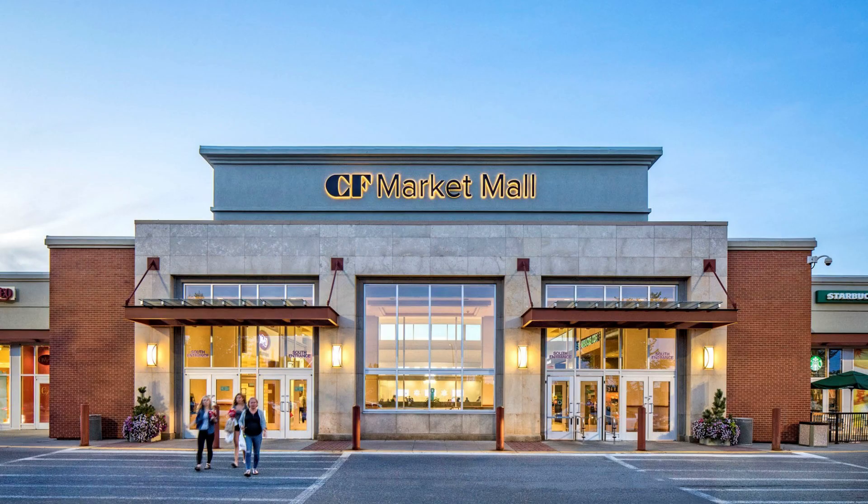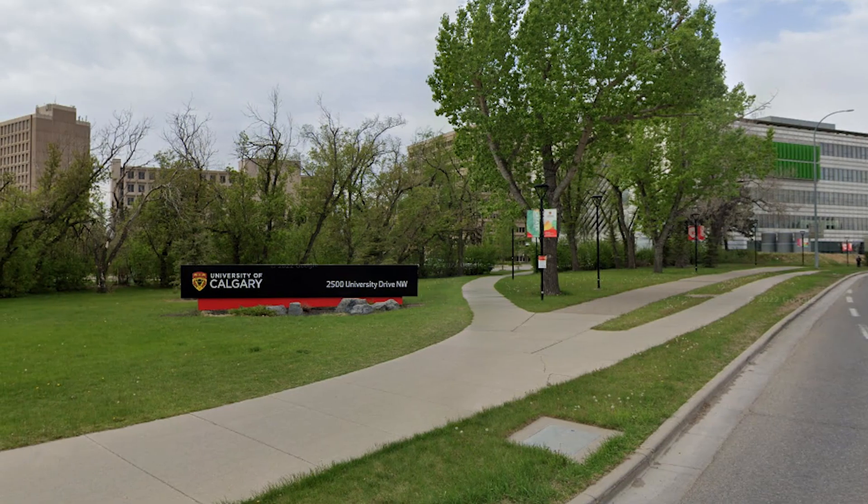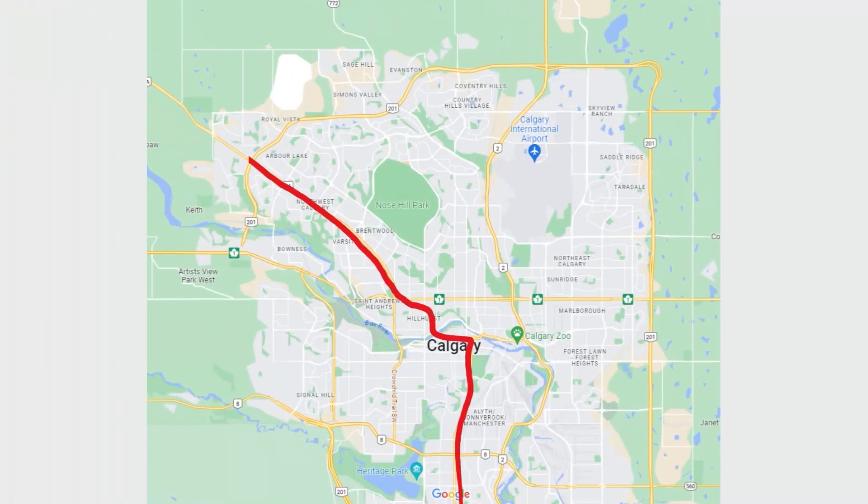Market Mall is one of my favorite malls. You've also got the University of Calgary, which is a prestigious university across all of Canada, right there in the northwest. It's also really easy to take the C-train, which runs all the way to the furthest point of the northwest around the neighborhood of Tuscany, stopping all along the way for easy access to downtown.